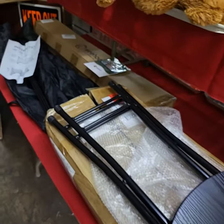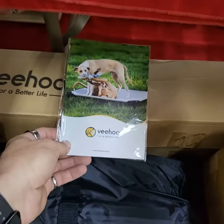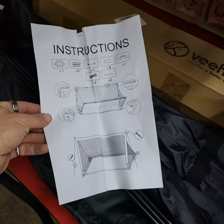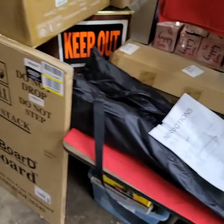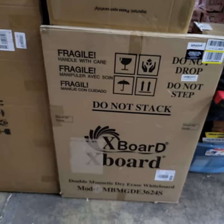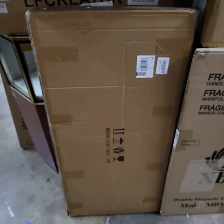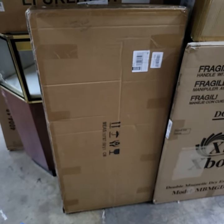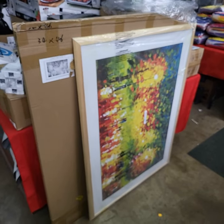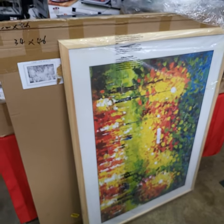A set of folding bar stools. Over here we have a raised pet bed. Looks like a nice portable soccer net. Double magnet dry erase board. And this one here is a four-panel aluminum UTV roof rack. Really nice painting here.